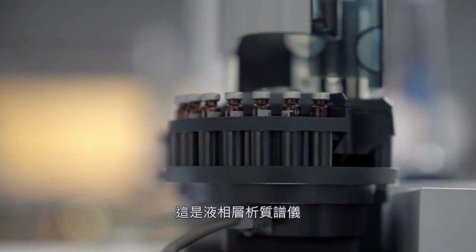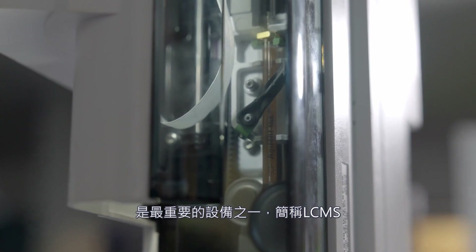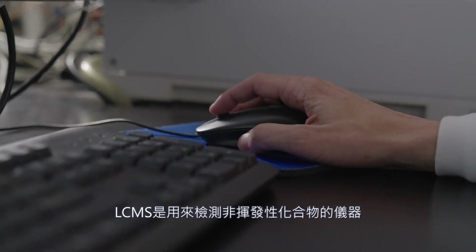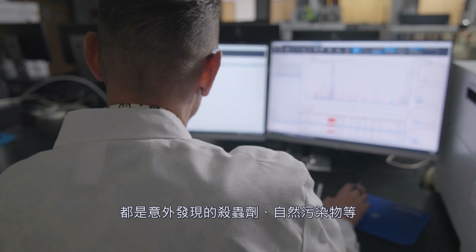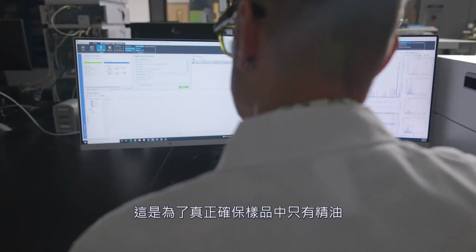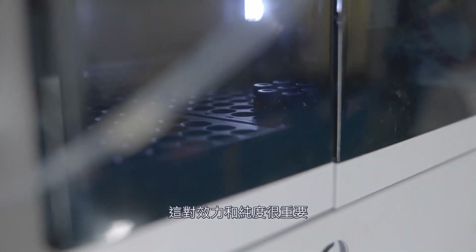This is one of our most important pieces of equipment: the liquid chromatography mass spectrometry instrument, or LCMS for short. LCMS is designed to detect non-volatile compounds that might not show up in other kinds of testing. Many of the problematic compounds this instrument detects occur unintentionally through pesticides, natural contaminants, and so forth. This instrument makes sure that the sample contains only essential oils, which is important for potency and purity.